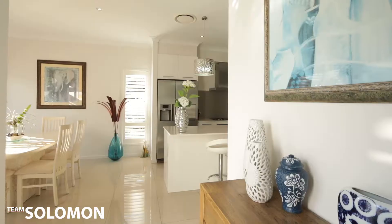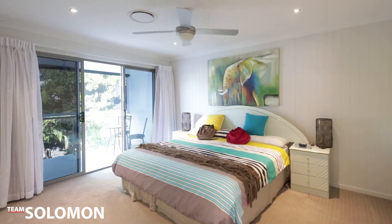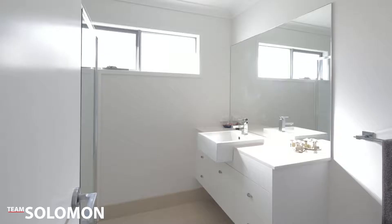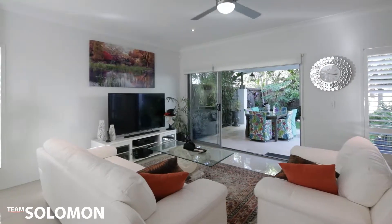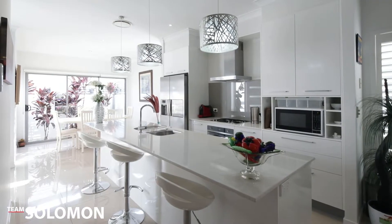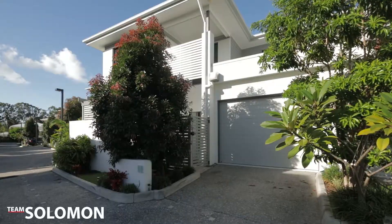This freestanding home is located in one of the most sought-after complexes in Brisbane, featuring three bedrooms plus a study, two bathrooms and a powder room, open living areas, separate lounge and dining, stylish kitchen, undercover entertaining area as well as double car garaging with additional parking space.